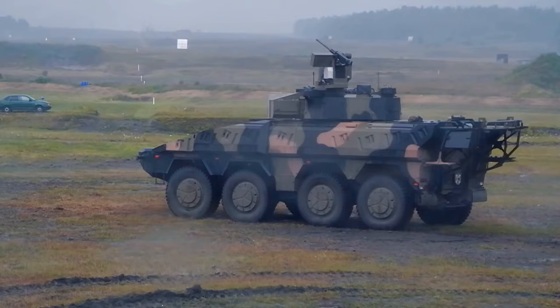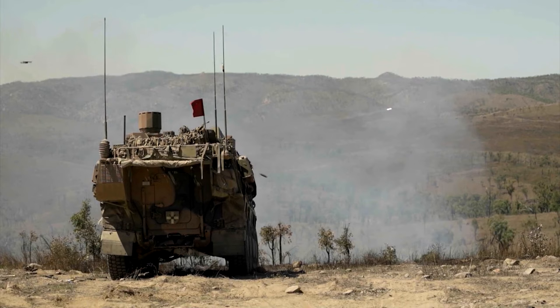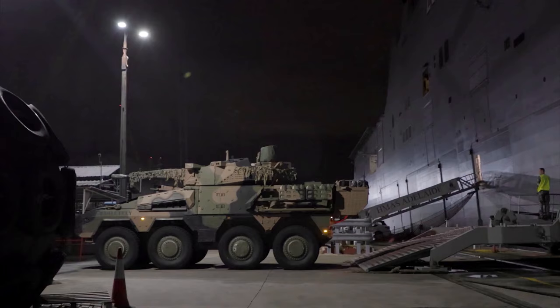The Rheinmetall Lance 30-millimeter two-man turret features 360-degree electric rotation with a negative 15 to positive 45-degree weapon elevation. The Boxer in its APC variant has a crew of three and can carry eight troops fully equipped and ready to go into battle. Troops use the rear entry ramp to enter and exit battle situations. Alternatively, up to eight tons of cargo can be carried instead of soldiers.